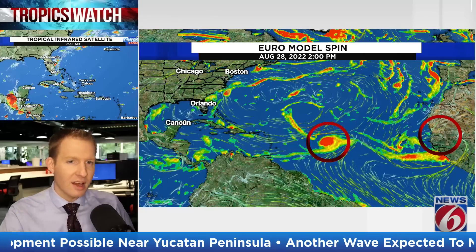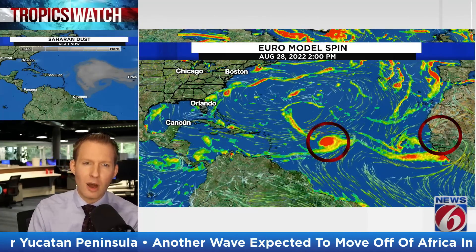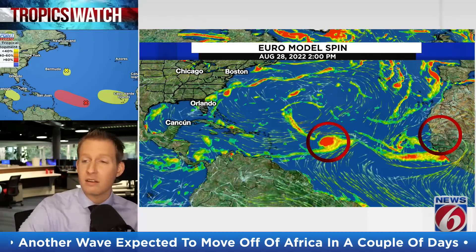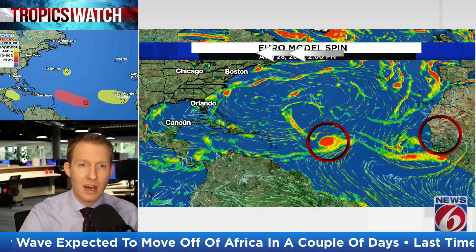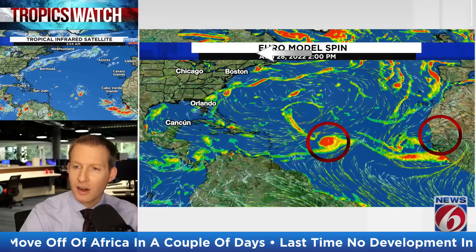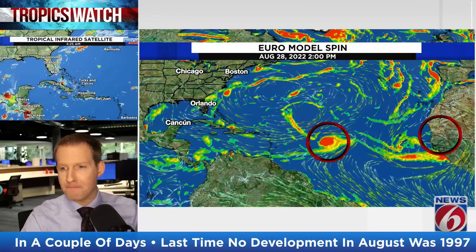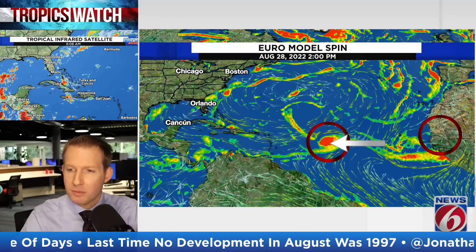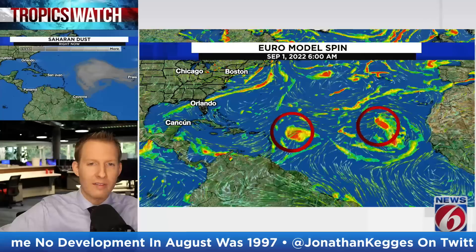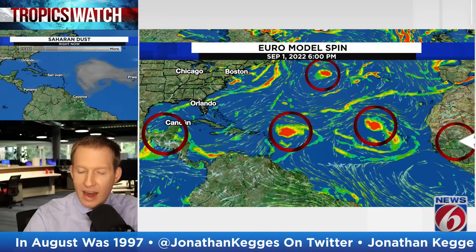I want to show you this — this is the European model scenario for the low-to-mid-level spin in the atmosphere. What we're looking for with a developing tropical system is a concise red-orange ball. Starting on today, later in the afternoon of August 28th, notice how it's still kind of stretched out across a pretty broad area — not really concise. This other circle is for that departing tropical wave that will eventually get out over the Atlantic. And then there's another wave here — you can see the swirls. That's going to be another tropical wave.